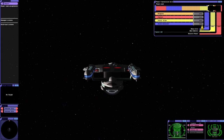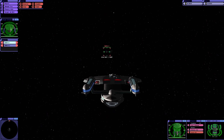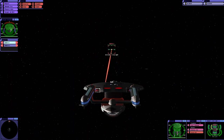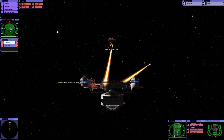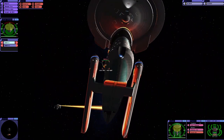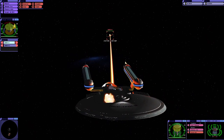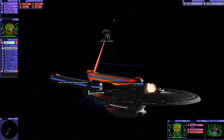We can fire six photons from the front and four from the rear. That might give us a bit of an edge over the Sabre. The Sabre's a much smaller ship — oh, there's two of them. The key is going to be to try and not get hit, basically, as their torpedoes and phasers are more advanced.